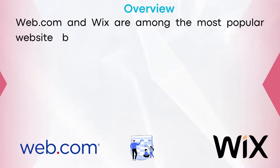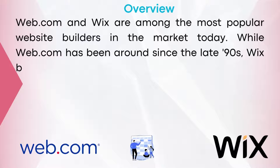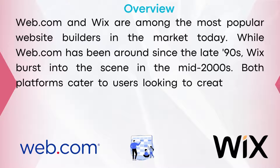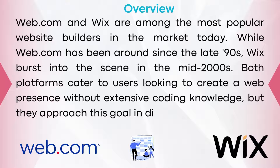Let's kick things off with an overview. Web.com and Wix are among the most popular website builders in the market today. While Web.com has been around since the late 90s, Wix burst into the scene in the mid-2000s. Both platforms cater to users looking to create a web presence without extensive coding knowledge, but they approach this goal in different ways.